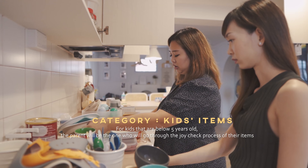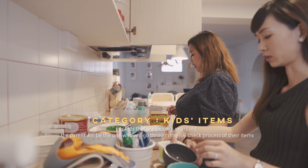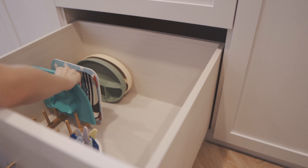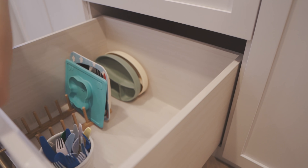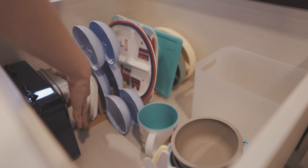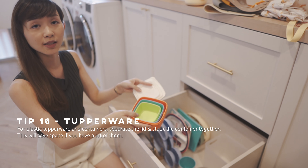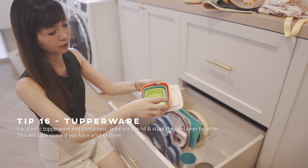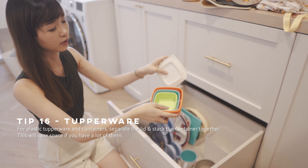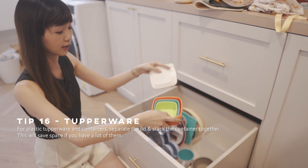Sometimes you can use this — it's very stackable inside, these can go into one another. So if you want to keep your tupperwares and containers, a good tip is to open up all the lids and then stack the containers individually so that it's actually space-saving. You can also do this for your own containers, not just your kids'.